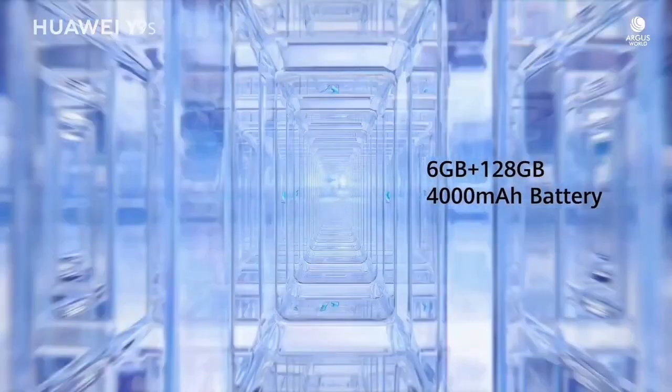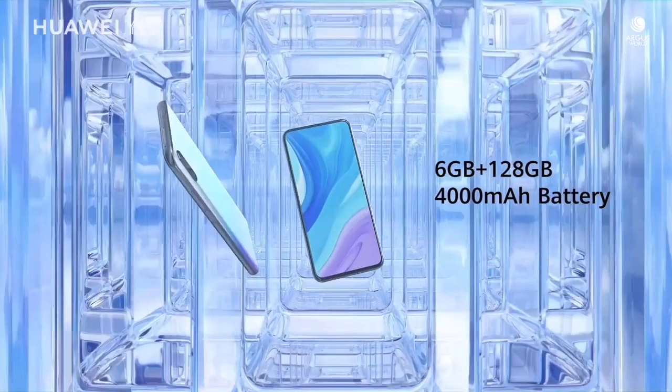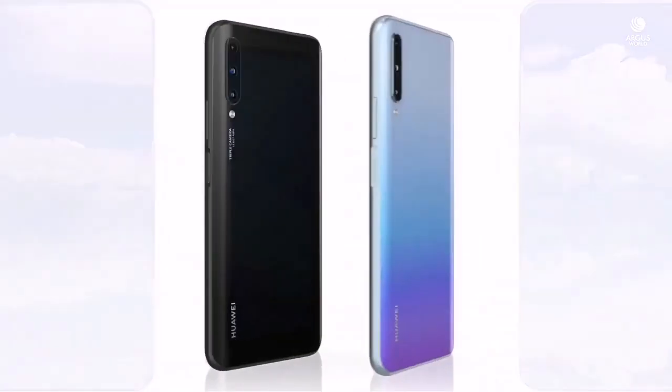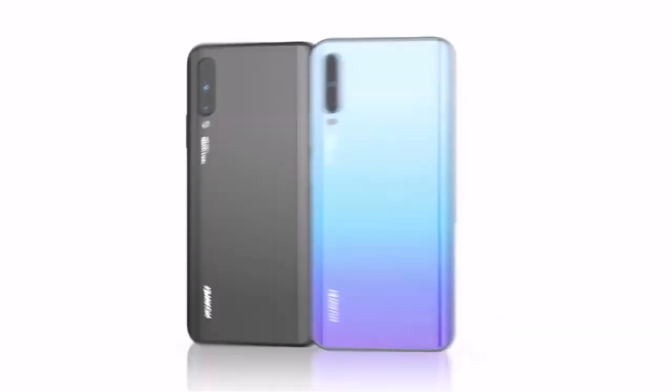The update is being rolled out in two versions, both weighing over 3.5 GB. The EMUI version and update size may be different. So friends, this is the latest news regarding Huawei Y9s — thanks for watching.